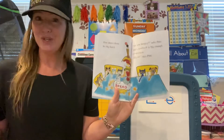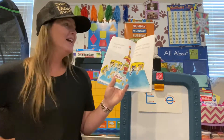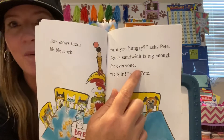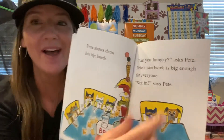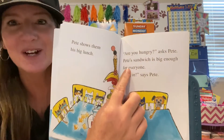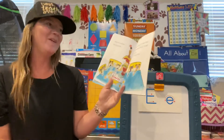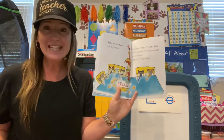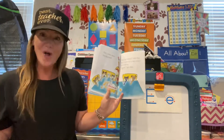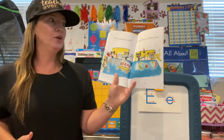Pete shows them his big lunch. Are you hungry? asks Pete. Pete's sandwich is big enough for everyone. Say everyone — everyone! That's a big word. Starts with the letter E — everyone. Oh, I love that. Dig in, says Pete. He wants to share with everyone, with all of his friends.